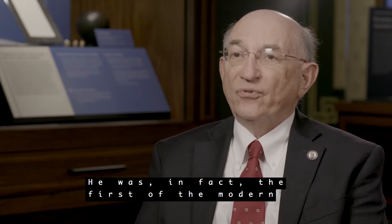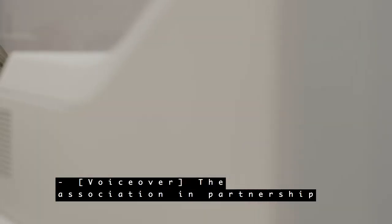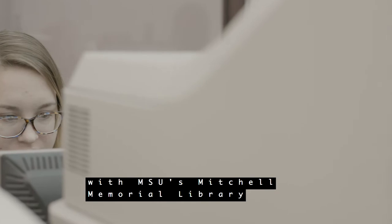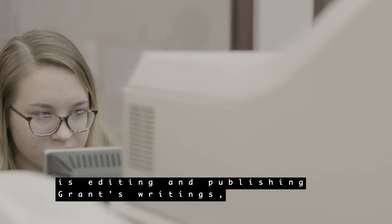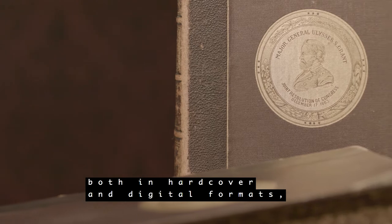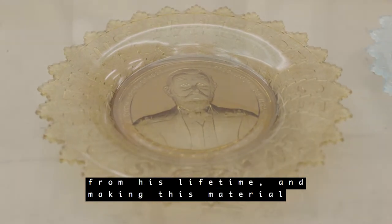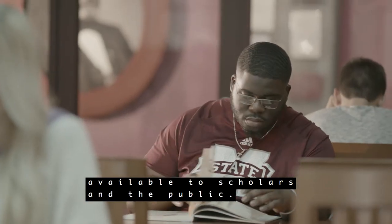He was, in fact, the first of the modern American presidents. The Association, in partnership with MSU's Mitchell Memorial Library, is editing and publishing Grant's writings both in hardcover and digital formats, acquiring and preserving artifacts from his lifetime, and making this material available to scholars and the public.